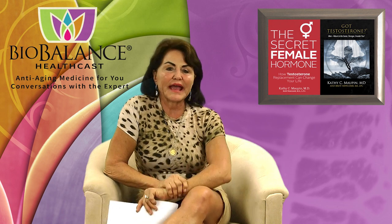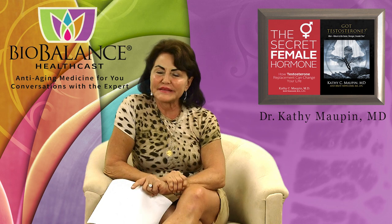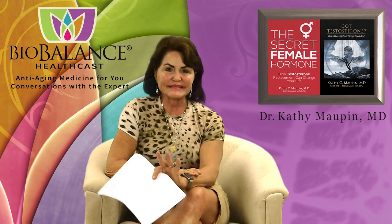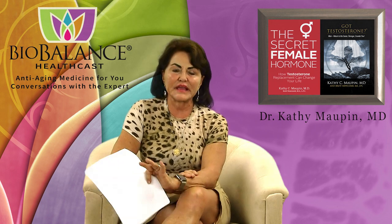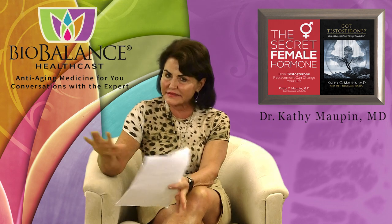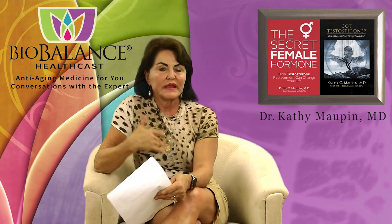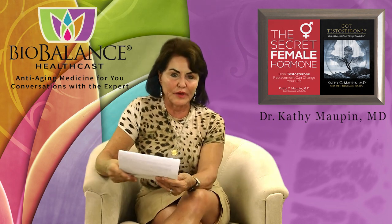Welcome to the HealthCast 574. It's all about colonoscopies. Why do you need a colonoscopy? So you don't die of colon cancer. Colonoscopy is the best and most accurate test that a person can have to see if they have colon cancer — hands down, the best test to make sure that you don't have colon cancer, or if you do, to stage it, biopsy it, and make sure you are getting the right treatment.